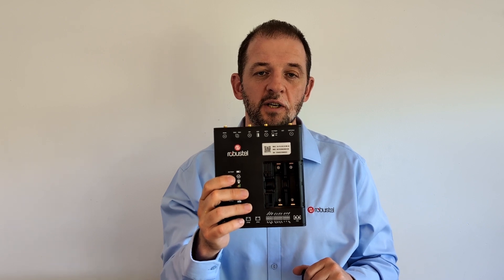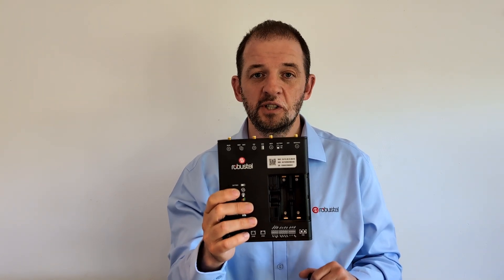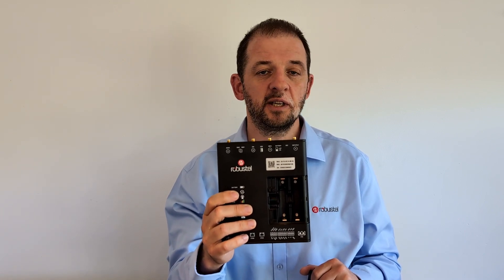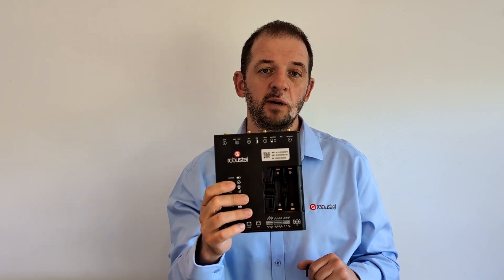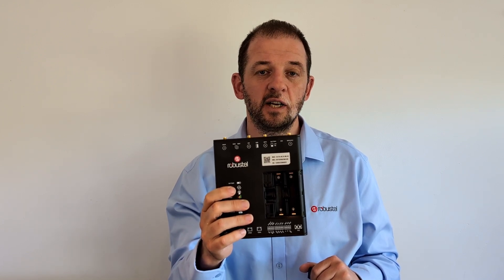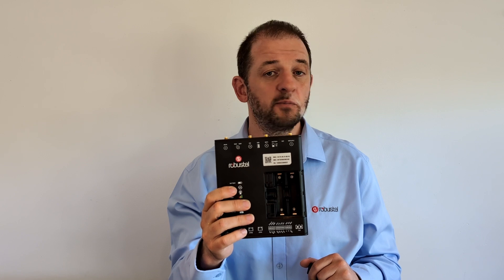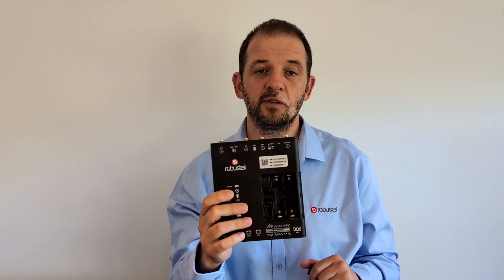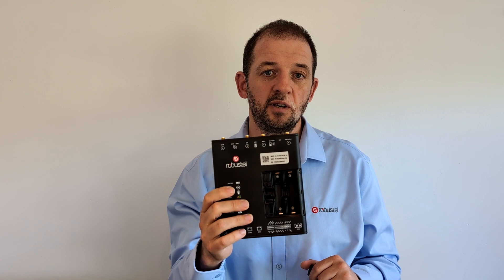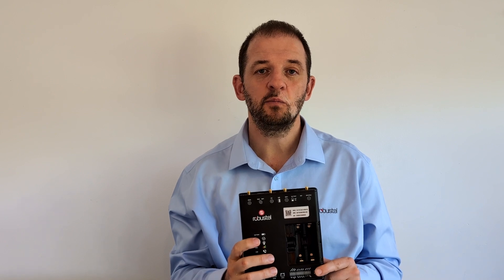We're already seeing customers taking great interest in this product not because of the VoIP capabilities but simply because it has effectively an integrated UPS. By putting two 18650 batteries in there, you can achieve a hold-up time of around eight hours before the product goes offline in the event of a power failure. That's really important because if you're operationally responsible for some systems but not for power loss, it means you don't incur the cost of a site visit, and your customers will never know there was a power outage.